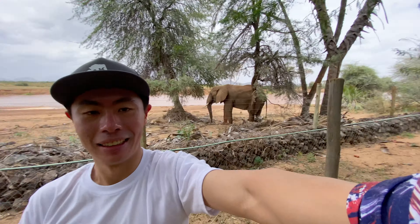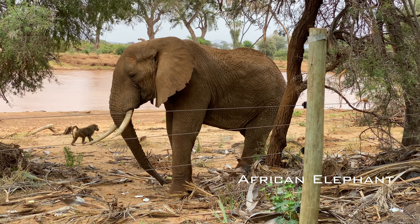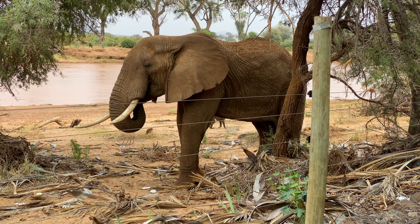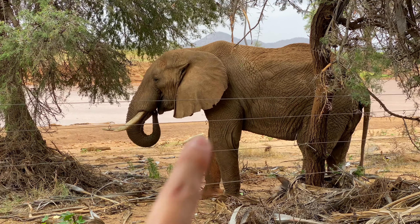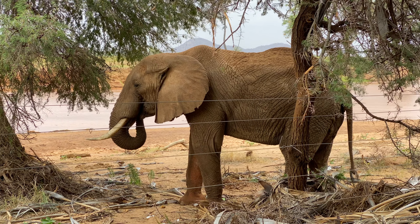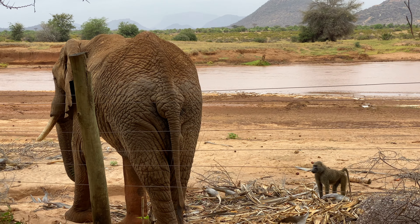Oh my god, so I'm just waiting for my lunch here at the Samburu camp hotel — guess what did I find? This is a giant African elephant, just simply chilling here, finding fruits to eat. What you can see here are electric fences surrounding the perimeter of the hotel, because we want to prevent wild animals from coming in at night.